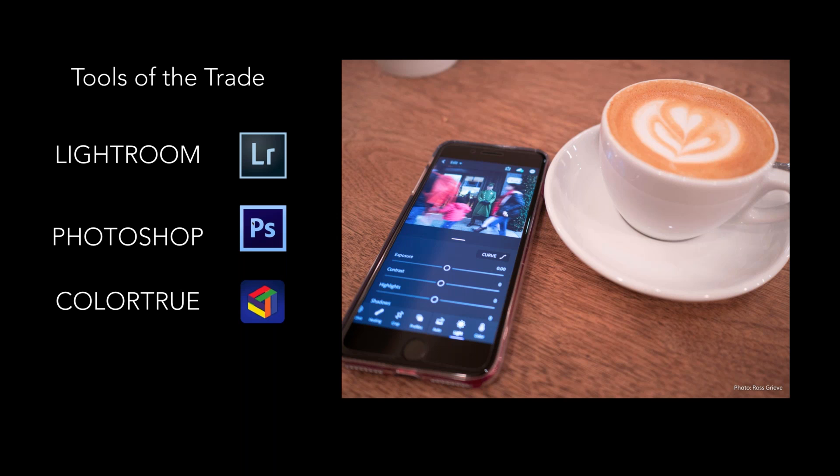The other app I use is ColorTrue — it calibrates your mobile device using calibration hardware like an i1 Studio or i1 Display. You link them, pop it onto your device or iPad, and it calibrates that screen for you. So I know I've got color accuracy when I'm mobile as well — really useful to know.